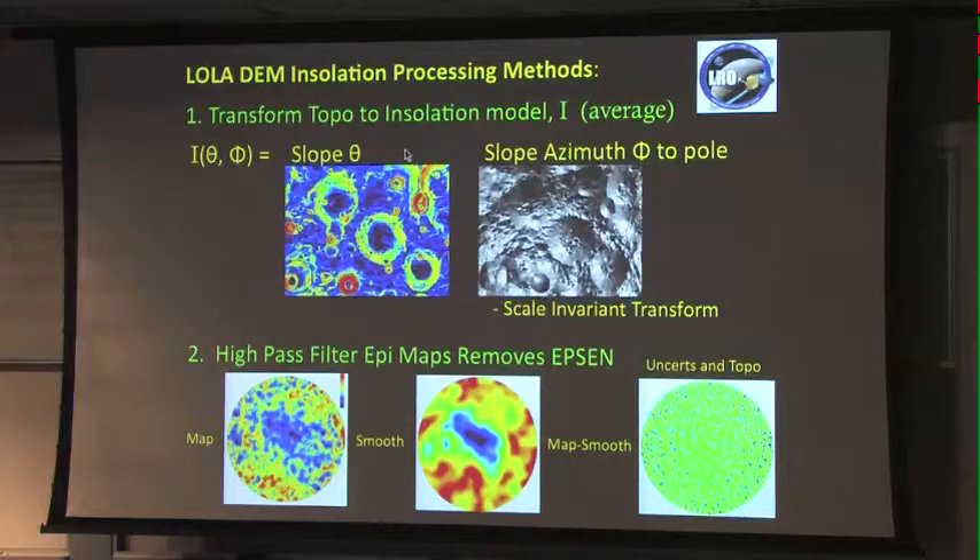Here's where we developed the insulation model I. We have two parameters: the slope parameter — the first derivative of the topography — and the slope azimuth angle to the pole. Both of these completely describe any map. Black regions are pole-facing slopes; bright regions are equator-facing slopes; gray regions are east or west-facing slopes. Importantly, this is a scale-invariant transform — I can take any crater of any diameter and uniformly map it into this domain I, co-adding relative slopes together to find the enhancement in signal-to-noise. We also need to detrend our data with a high-pass filter: aggressively smooth the map, subtract it from the original, leaving a uniform map where uncertainties are a stationary process.